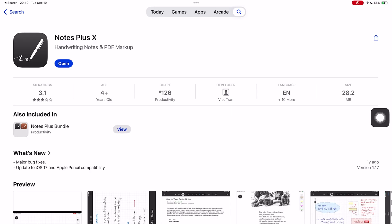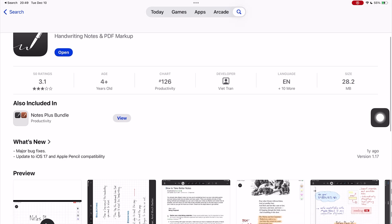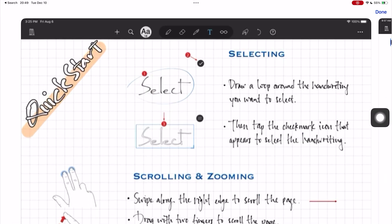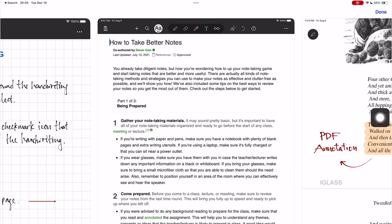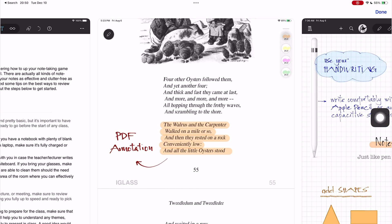Notes Plus X suffers an even stronger gravitational pull. Updates are few and scattered, and it feels like the developers are no longer active. For $15, you're taking a huge risk with this app because it hasn't received any updates for a year now.